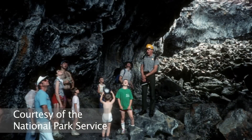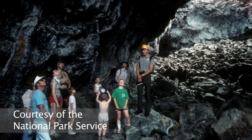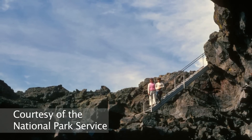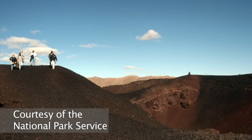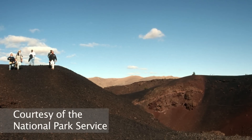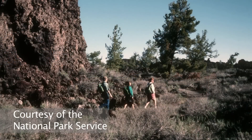Probably the most famous attractions at Craters of the Moon are the caves. There are more than 300 documented caves in the park, and they find more every year. There are five developed caves you can explore, and many people take the seven-mile loop drive to see some of those caves along the way.